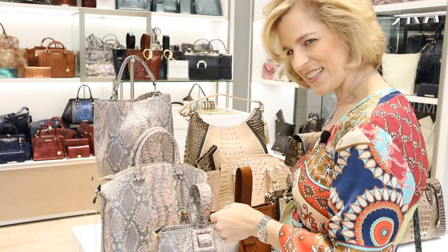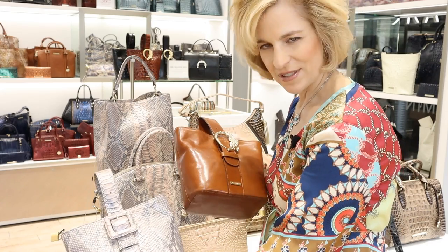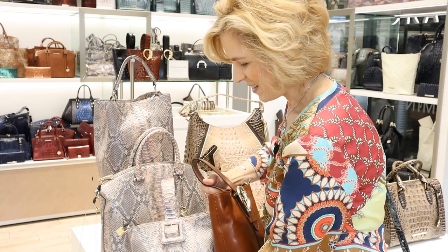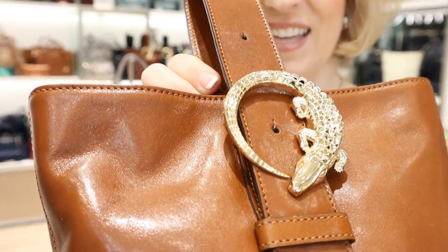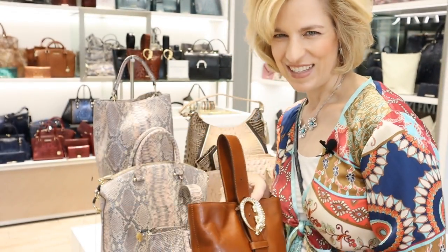Another neat one is the Faith. You can see the difference — these are obviously different materials and designs, and it is so cute with the buckle strap. And look at the embellishment here with the gold alligator. That's lots of fun.